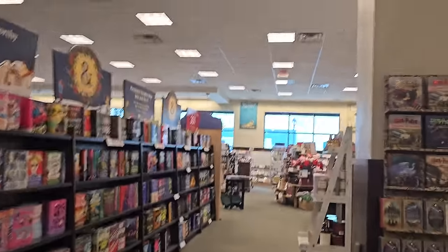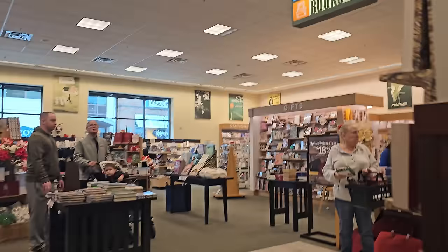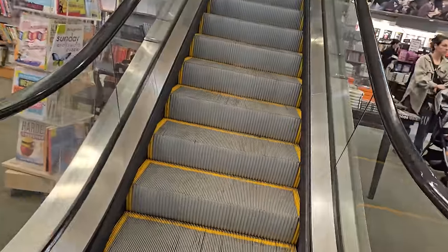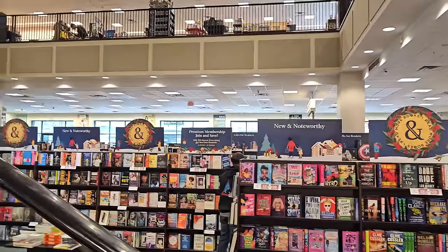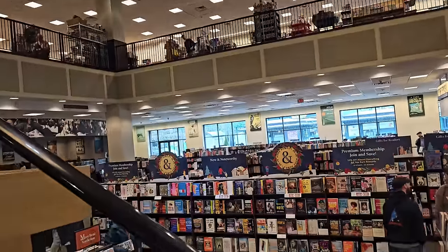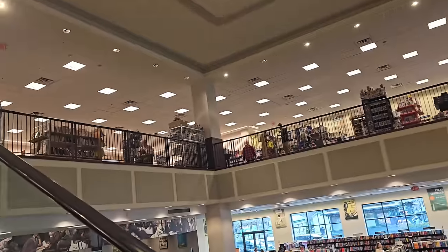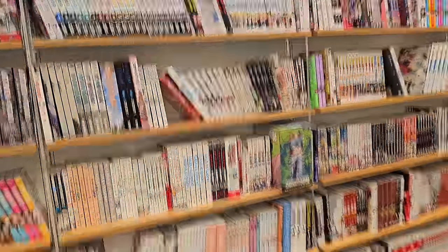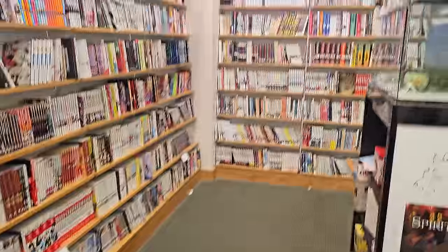Hello everyone, I am in a Barnes and Noble that I have not been to before. This one is near me and has an upstairs section, so we're taking the escalator up. It's a pretty nice store from the looks of it, but the real test is going to be how good the manga section is.